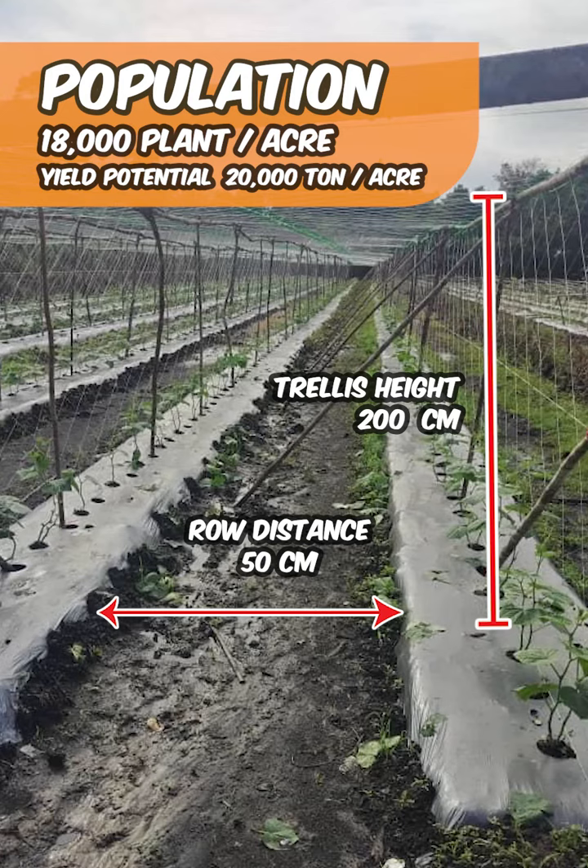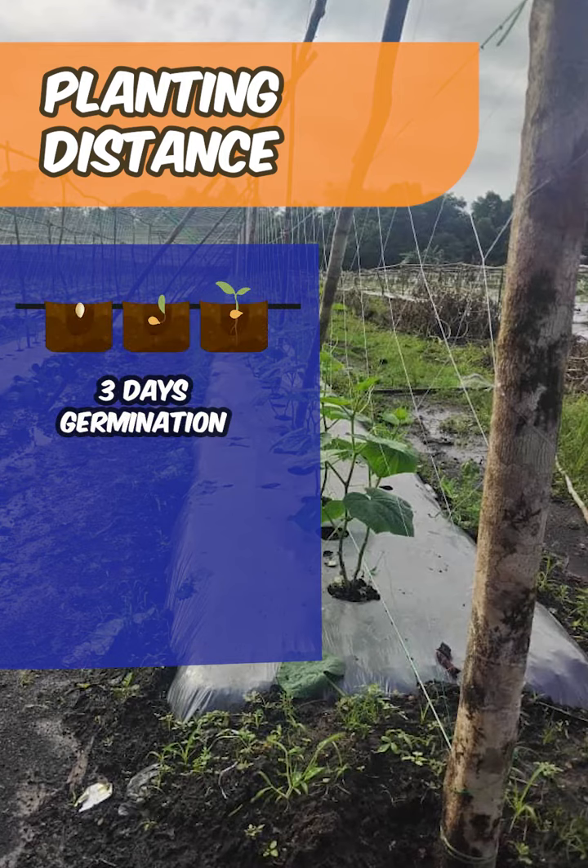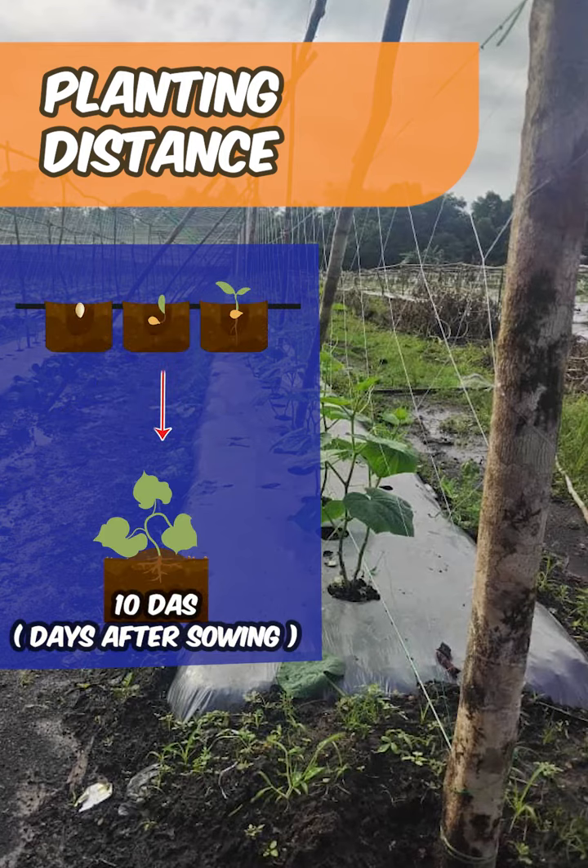The yield potential is 20,000 tons per acre. With a quick germination period of just three days after sowing, you'll be ready to transplant them after 10 days, preferably in the evening.